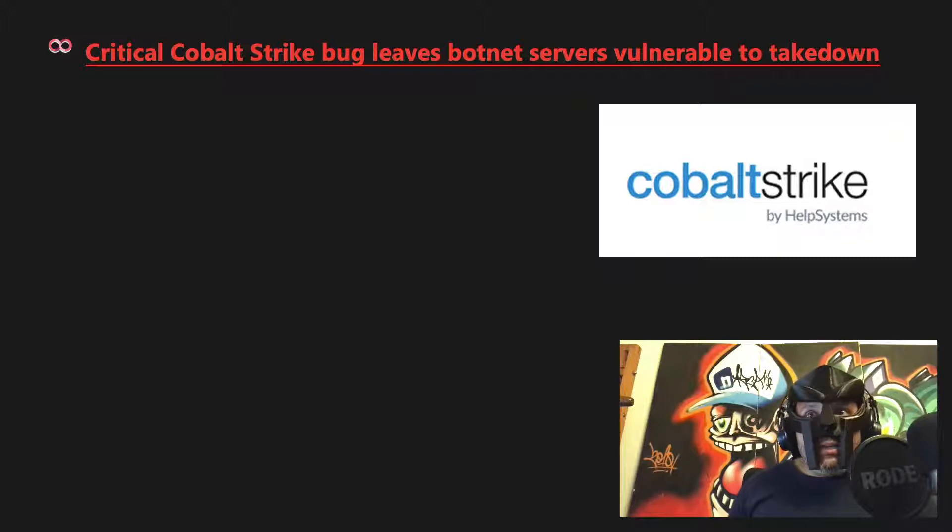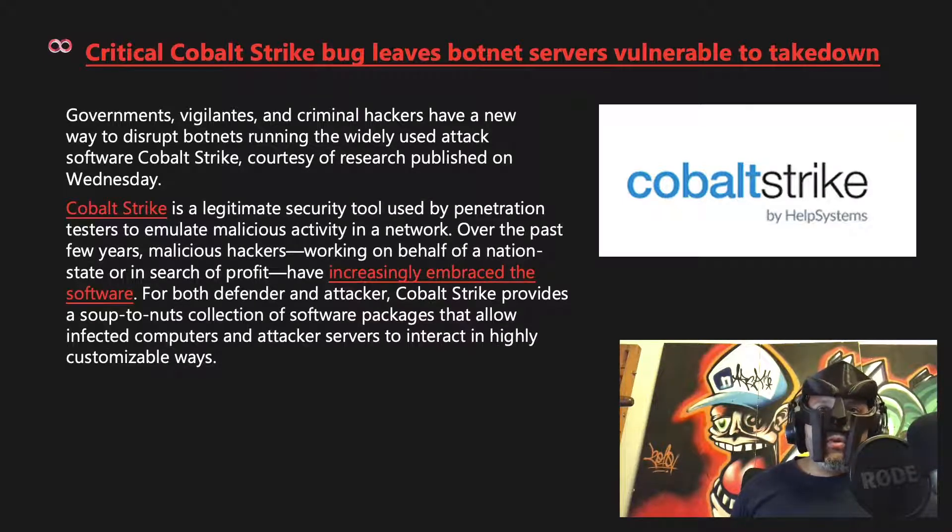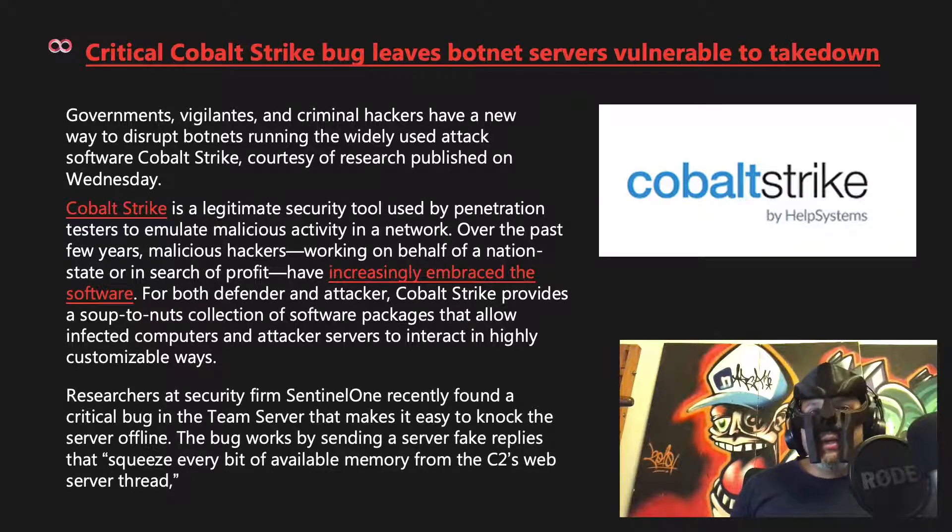A critical Cobalt Strike bug leaves botnet servers vulnerable to takedown. Governments, vigilantes, and criminal hackers have a new way to disrupt botnets running Cobalt Strike. Cobalt Strike is a legitimate security tool used by penetration testers, but has increasingly been embraced by malicious hackers working for nation-states or for profit. Researchers at SentinelOne found a critical bug in the team server that makes it easy to knock the server offline by sending fake replies that exhaust all available memory from the C2's web server thread.